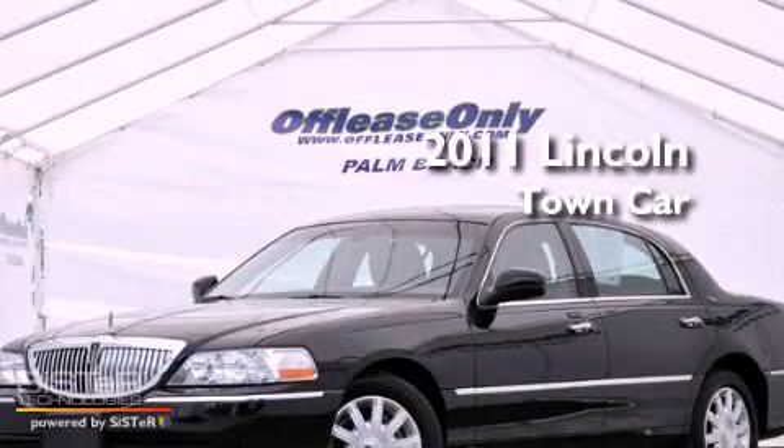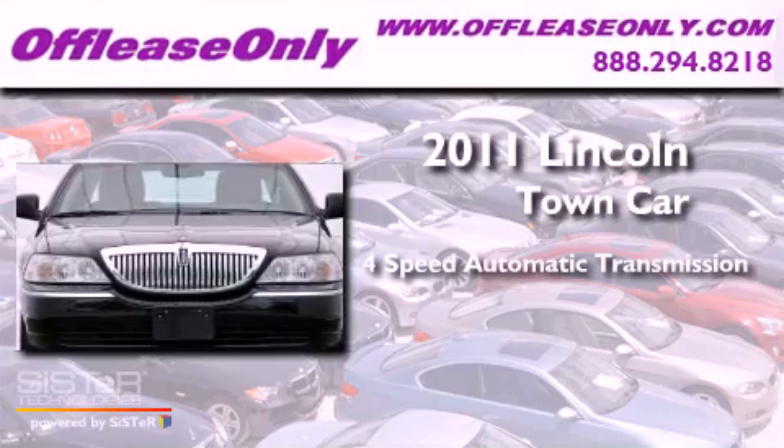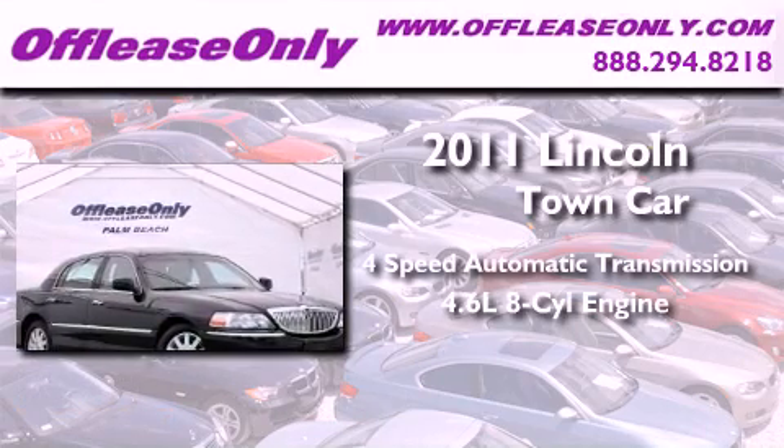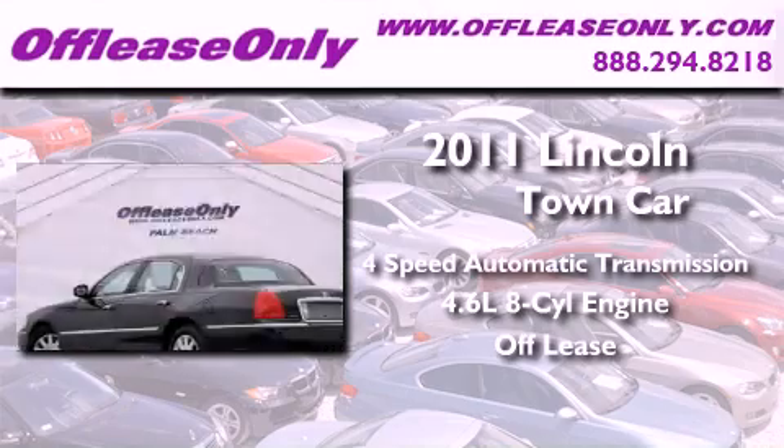This is a 2011 Lincoln Town Car. This four-door sedan has a four-speed automatic transmission, a 4.6-liter V8, and having just come off lease, this Lincoln is in like-new condition.